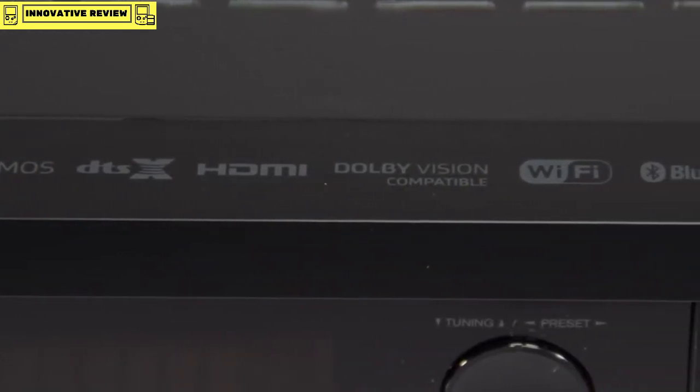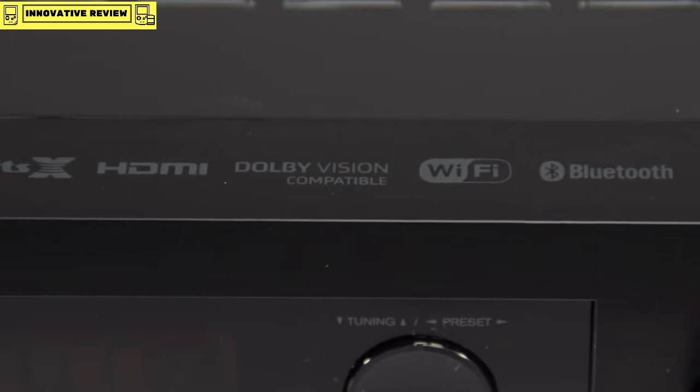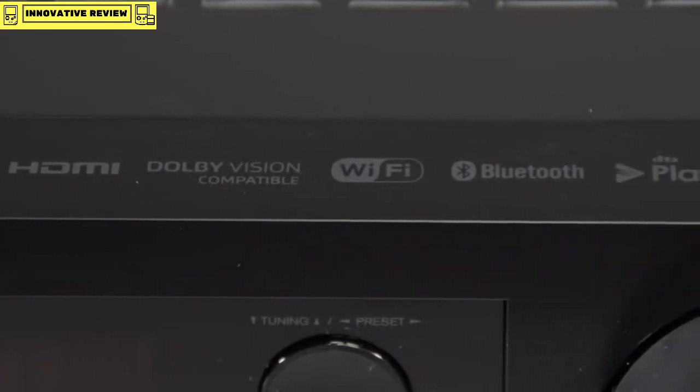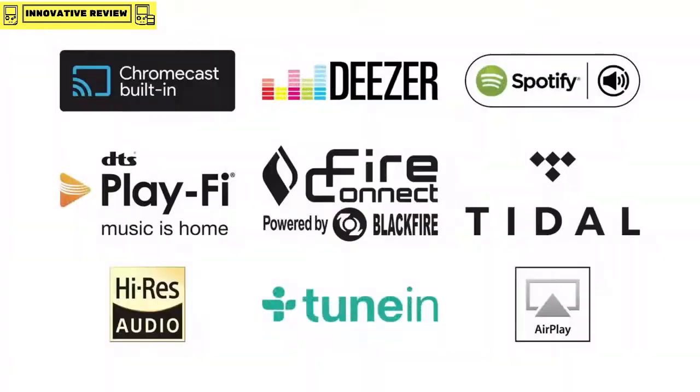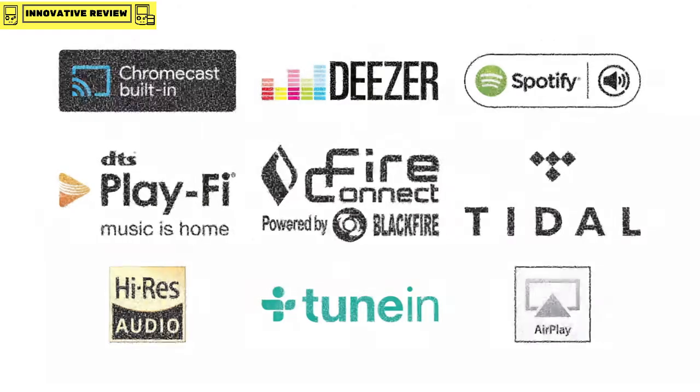Let's turn our focus to the Wi-Fi capabilities of the TX-NR676. Because of the networking capabilities of the AVR, we've got a whole host of networking and streaming facilities available to you — for example, Chromecast built-in, DTS Play-Fi, FireConnect, Tidal, and many more.